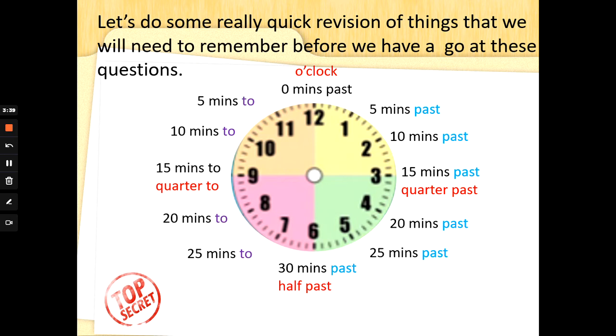When the big hand's at 12, it's o'clock — that means no minutes past. Then we move around the clock: no minutes past, 5 minutes past, 10 minutes past, 15 minutes past or quarter past, 20 minutes past, 25 minutes past, 30 minutes past or half past. There are 60 minutes in an hour, and half of 60 is 30.